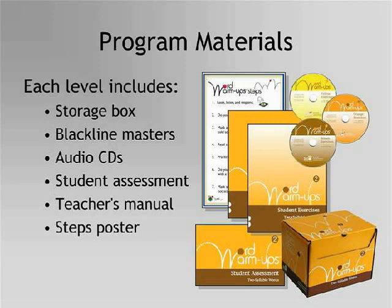Each level of Word Warm-Ups includes six copies of each audio CD, which allows many students to work in the program at one time. The CD labels are color-coded with exercise titles to allow for easy teacher management. Each level has a student assessment used to place students in the appropriate level and section. The assessment can also be used as a pre- and post-assessment and as a progress monitor as students move through the program.